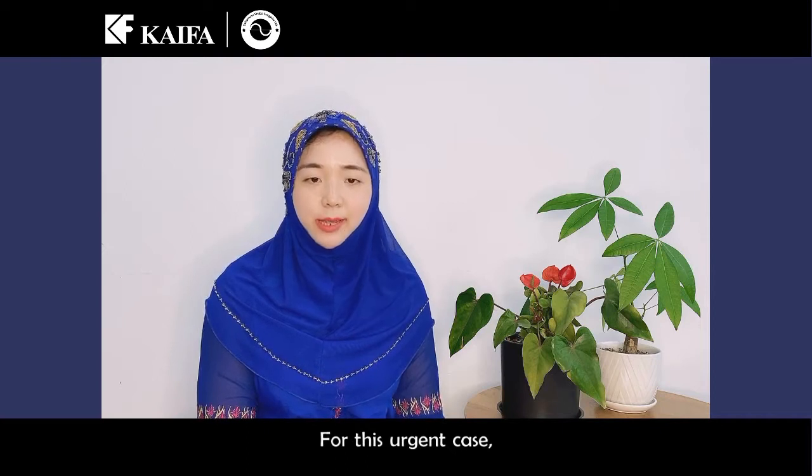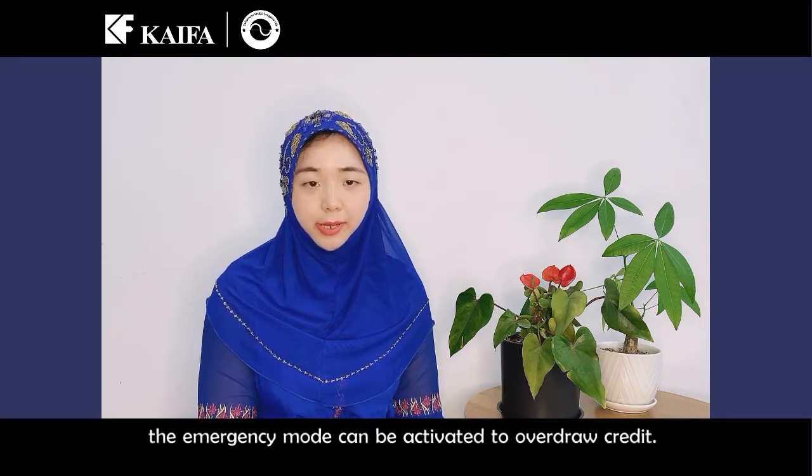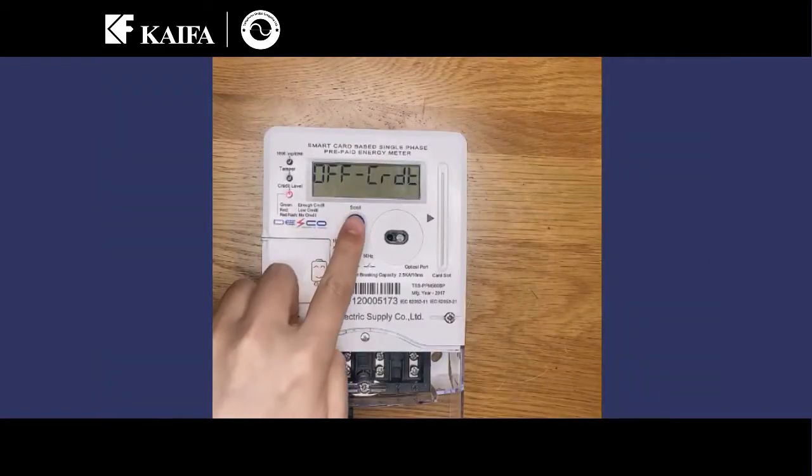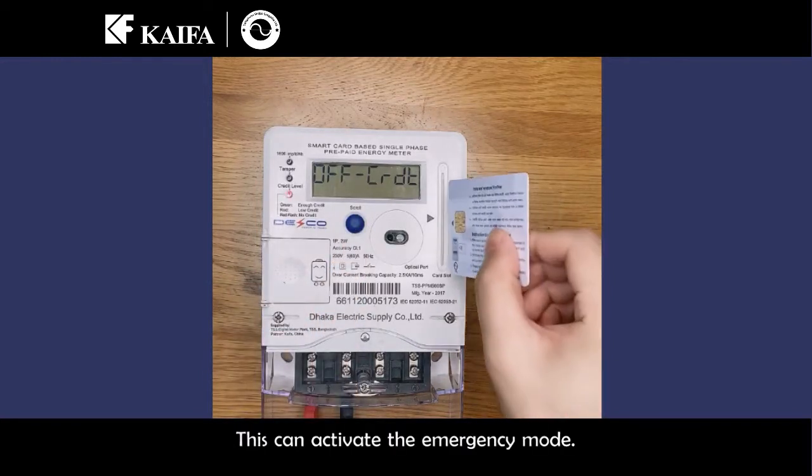For this urgent case, emergency mode can be activated to override the credit. Press the blue push button for 3 seconds, or insert an IC card into the meter. This can activate the emergency mode.